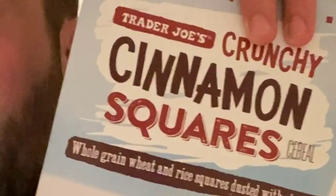Cinnamon Crunch Squares. Not thrilled with these. Thought they'd be a little bit better. Stick with Cinnamon Toast Crunch from that spectrum. But hey, who really gives a shit? What are we doing here? We're cooking steak here.